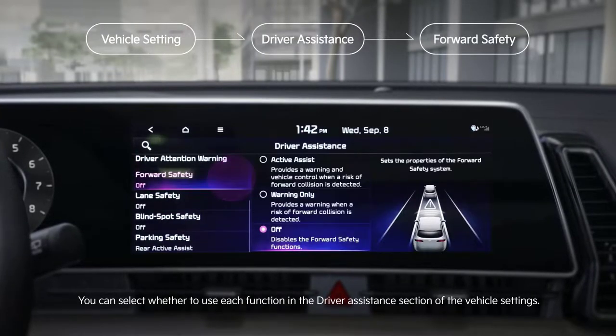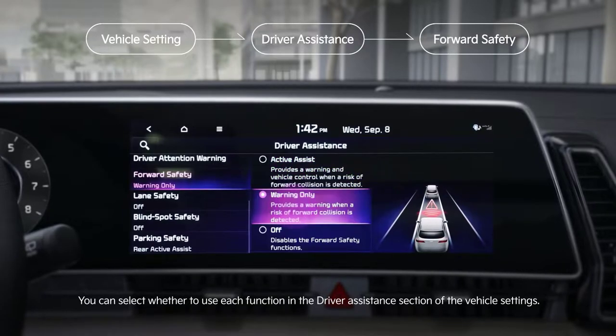You can select whether to use each function in the driver assistance section of the vehicle settings.